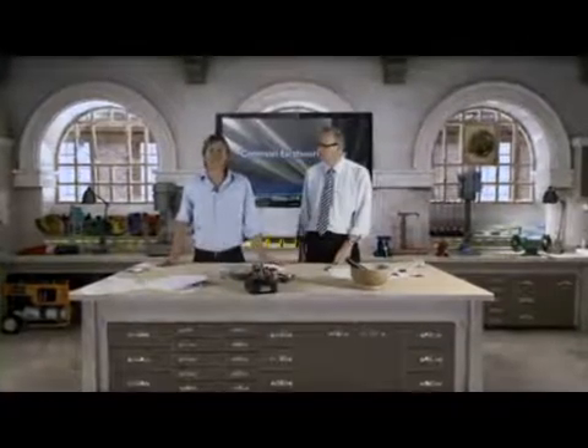Hello and welcome to Common Earthworks Test. Today I'm joined by the Rhodes Maritime Services Principal, Pavement and Geotechnical Engineer, George Vorobiev.